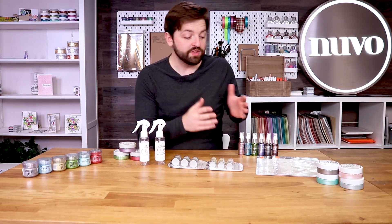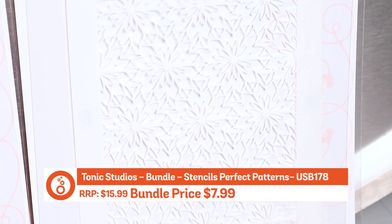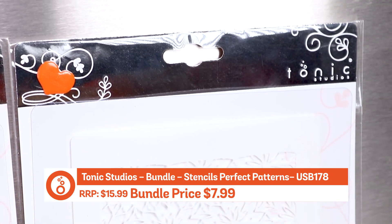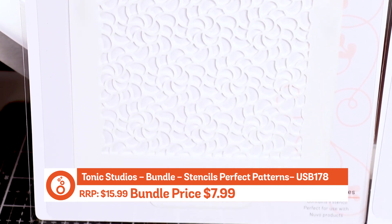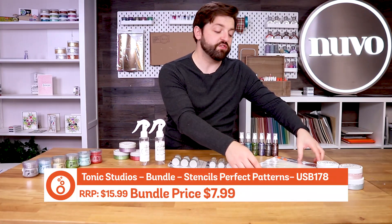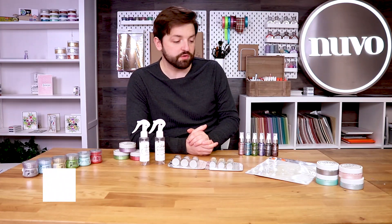I'll kick off with the stencils themselves. These are the petal pattern stencils and you've got them both here. They're beautiful floral but also they go in a different direction — quite funky designs in the stencils. It could double as a snowflake, but you've also got that wonderful burst flower on there, and it's 50% off for both, essentially getting two for one on those stencils from the RRP.